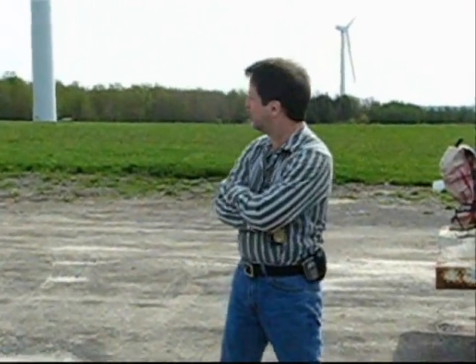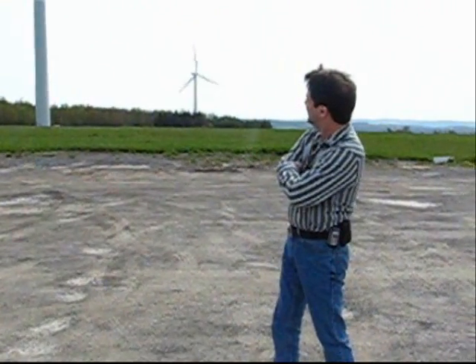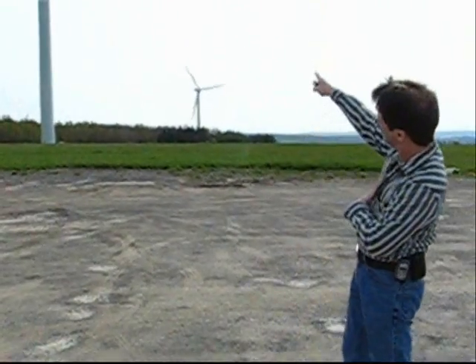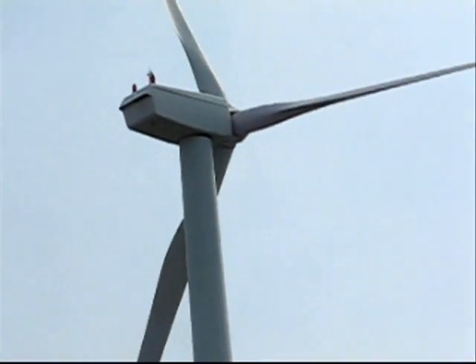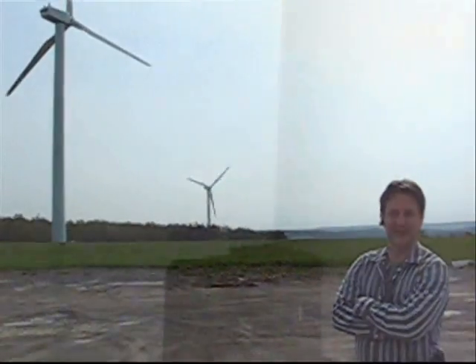Each one of these units generates about one and a half megawatts of electricity when running at full power — that's enough power from each one for about a thousand homes, and there are 20 of them here. So at full power, they're making 30 megawatts, or enough power for roughly 20,000 homes. We maintain all these turbines. Most of the equipment needed to generate the electricity is up in the nacelles — that compartment up on top. There's a generator up there, a gearbox, and a bunch of other equipment. It actually weighs about 90 tons, 250 feet off the ground, and there's a ladder inside, so whenever we have to do work, we have to climb up that 250-foot ladder.